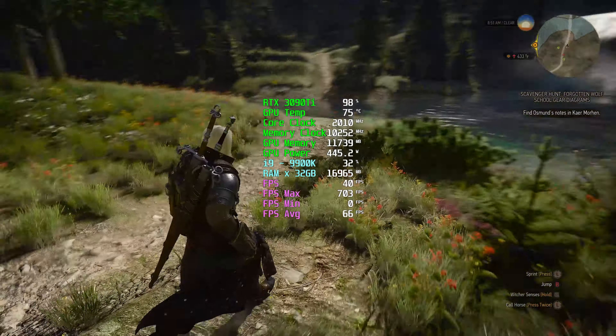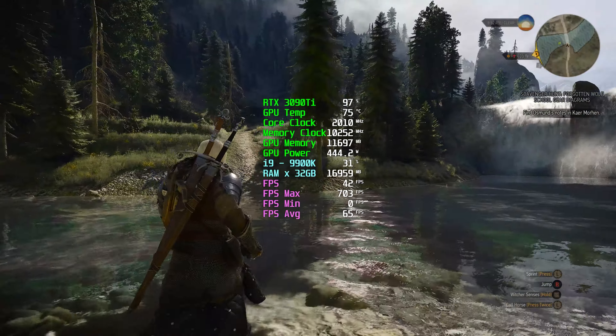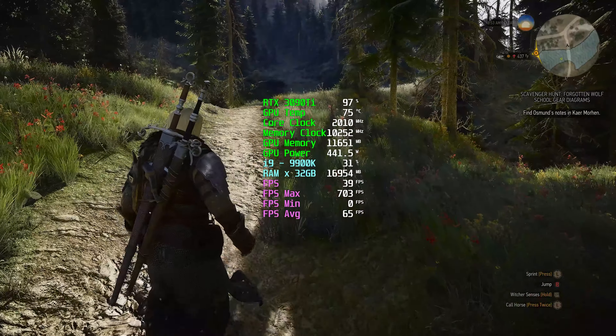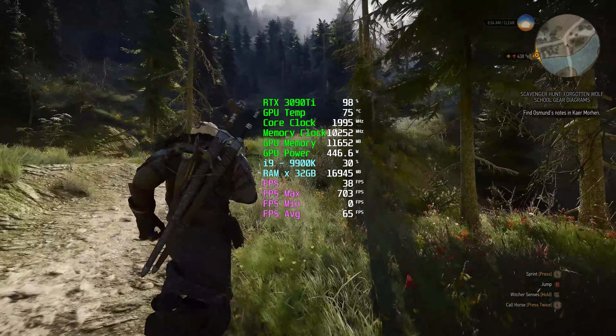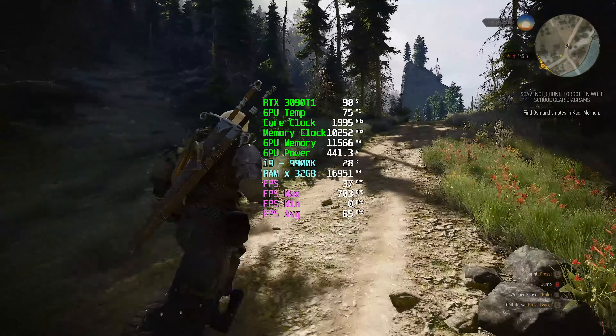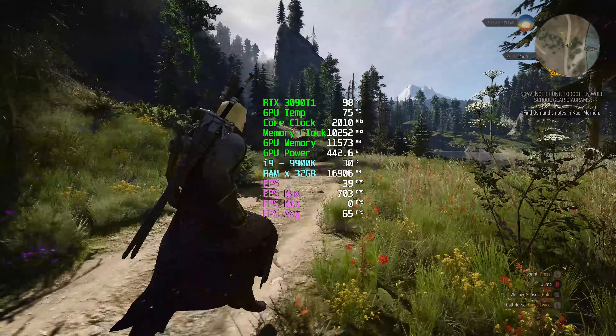Let me just say that in the beginning when the next generation update released, the game was horrible. I swear, it was unplayable with RTX on. What's the point of playing with DirectX 12 with RTX off? Gradually, this game is significantly better - that would be the right terminology.